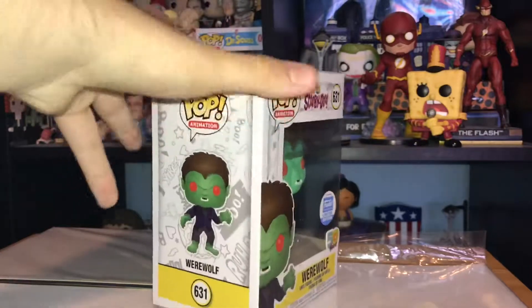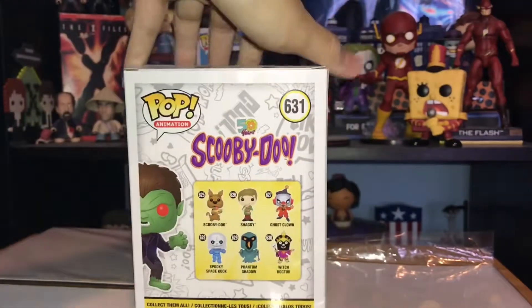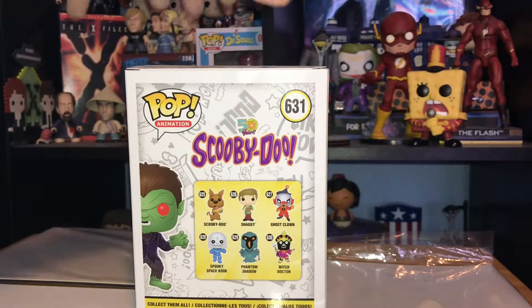There's the sign, there's the top, and there's the back with all the other Scooby-Doo Pops in this line. You've got Scooby-Doo, Shaggy, Ghost Clown, Spooky Space Kook, Phantom Shadow, and Witch Doctor.